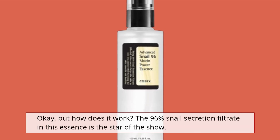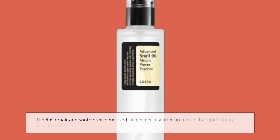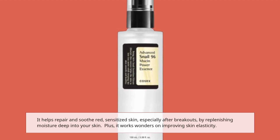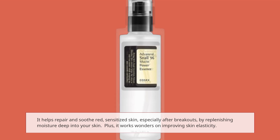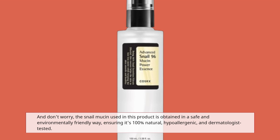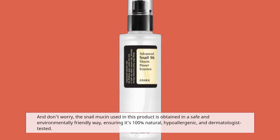How does it work? The 96% snail secretion filtrate in this essence is the star of the show. It helps repair and soothe red, sensitized skin, especially after breakouts, by replenishing moisture deep into your skin. Plus, it works wonders on improving skin elasticity. And don't worry — the snail mucin used in this product is obtained in a safe and environmentally friendly way, ensuring it's 100% natural, hypoallergenic, and dermatologist-tested.